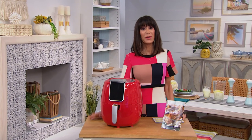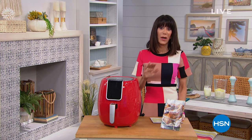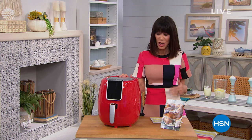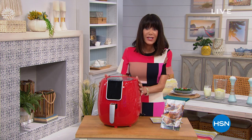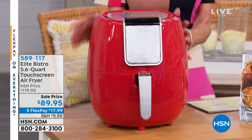Hi everyone, thank you so much for joining me. Now it's all about super crazy buys in the kitchen. The hour is packed. First and foremost, we have one of our favorites. The Elite has been one of our top brands here at HSN, but this is the largest capacity of all the different air fryers we have ever offered.